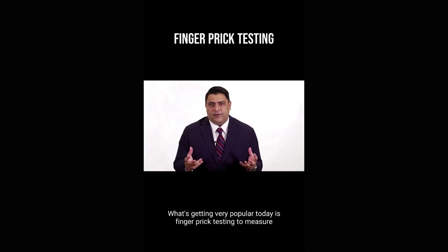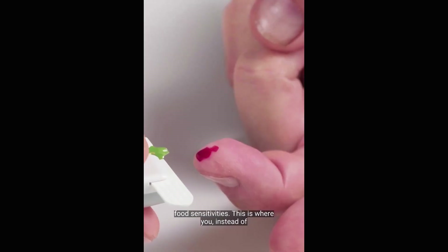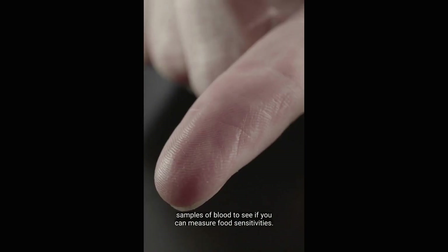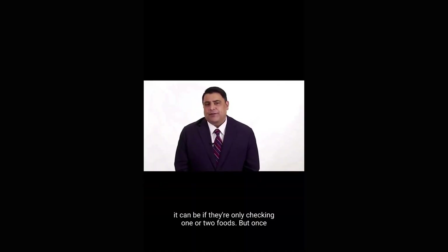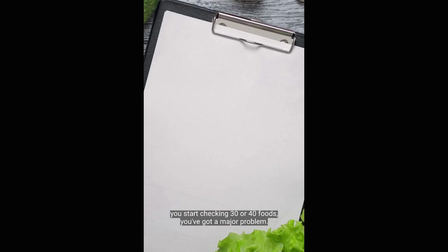What's getting very popular today is finger prick testing to measure food sensitivities. Instead of donating blood, you prick your finger and give little samples of blood to see if you can measure food sensitivities. Many people are asking: is this accurate? The answer is it can be if they're only checking one or two foods, but once you start checking 30 or 40 foods, you've got a major problem.